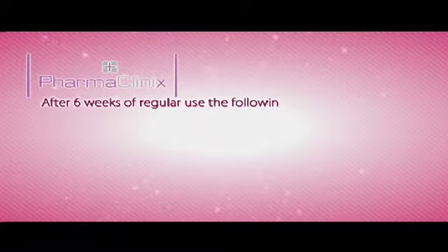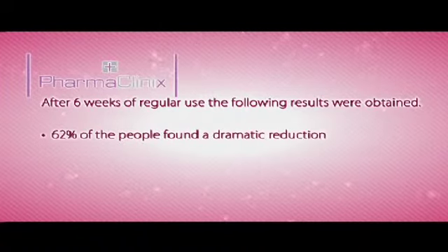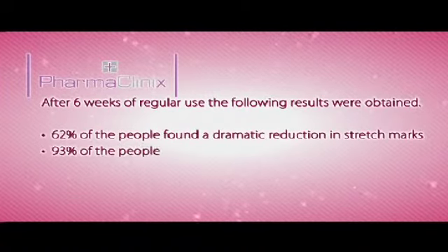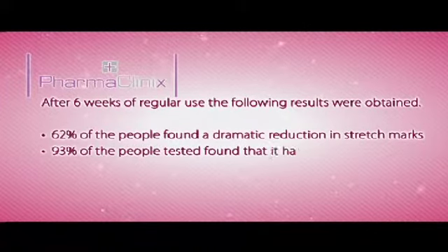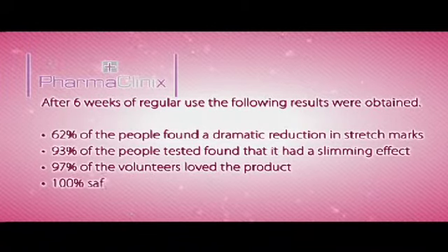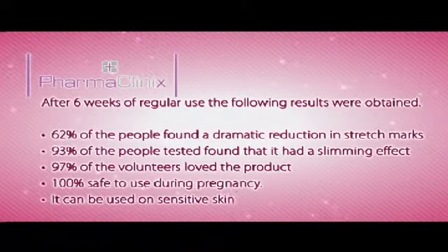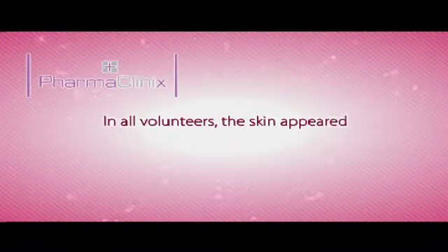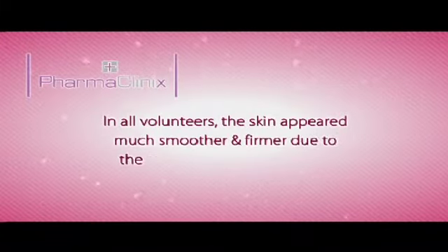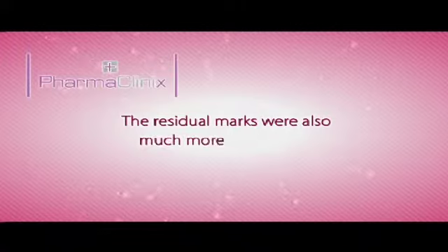After six weeks of regular use, the following results were obtained: 62% of the people found a dramatic reduction in stretch marks. 93% of the people tested found that it had a slimming effect. 97% of the volunteers loved the product. 100% safe to use during pregnancy. It can be used on sensitive skin. In all volunteers, the skin appeared much smoother and firmer due to the reduction of stretch marks. The residual marks were also much more even toned.